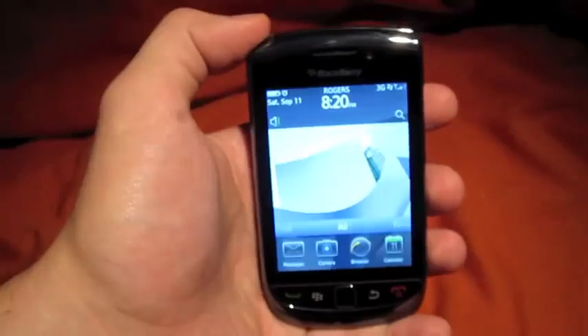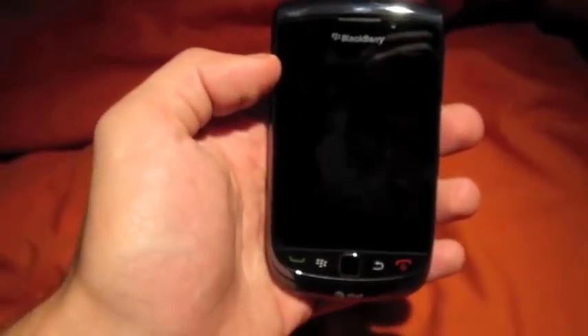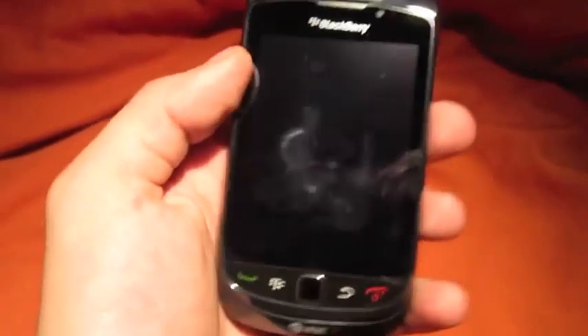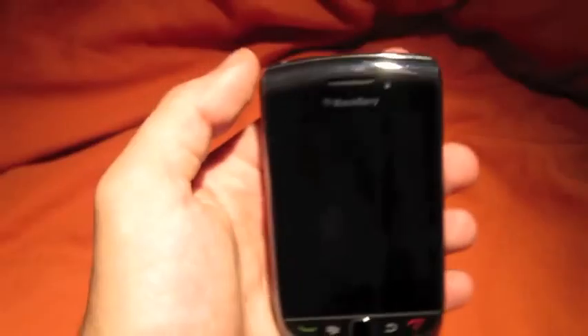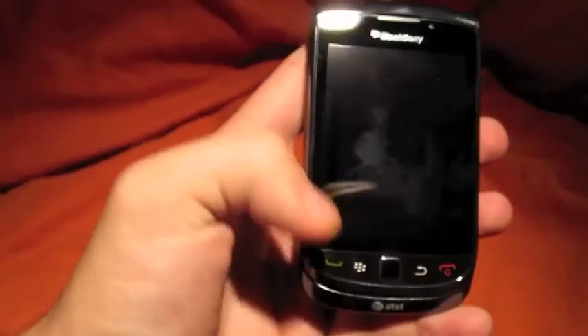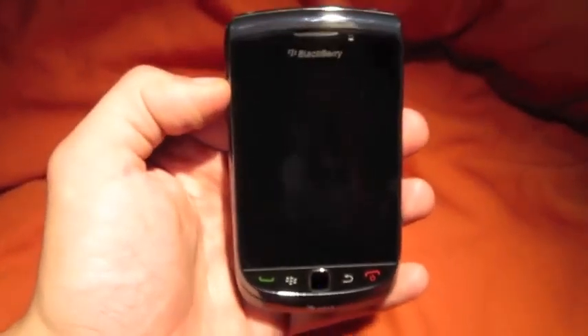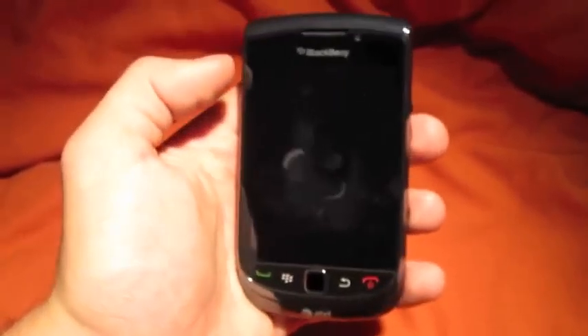First of all, the lock button — yes, it is very sensitive. If this is in your pocket, it's going to go off and you're going to make phone calls. You're going to want a case or a pouch. I highly suggest that you invest in one or use an old one from your BlackBerry. An old Bold should fit, no problem.